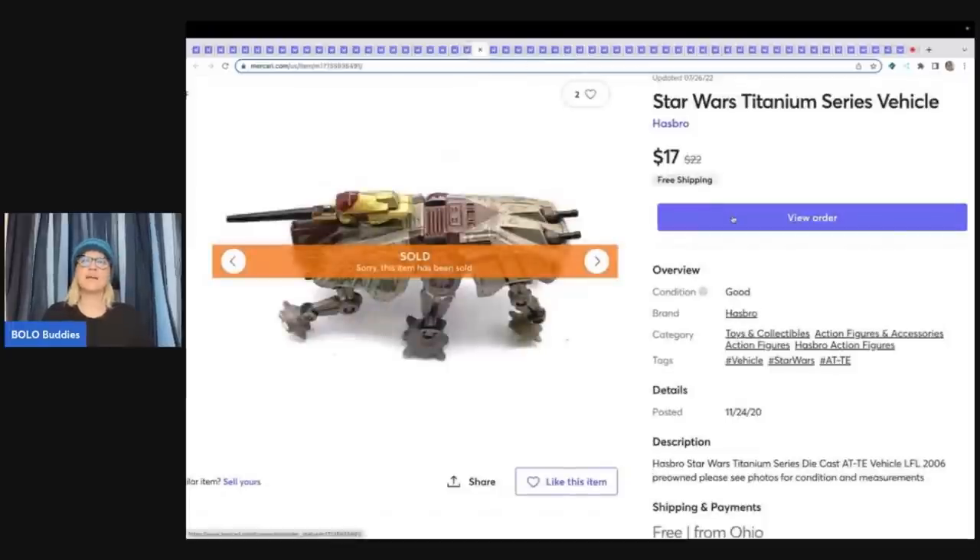This is a Star Wars Titanium Series vehicle. How did I figure that out? I used Google Lens because I had no clue what this was. Google Lens is a free app — I have a video showing how to use it. Definitely download it and use it when you're in the thrift store or at a garage sale trying to look something up. It is fantastic and it's free. $17 free shipping on this item.